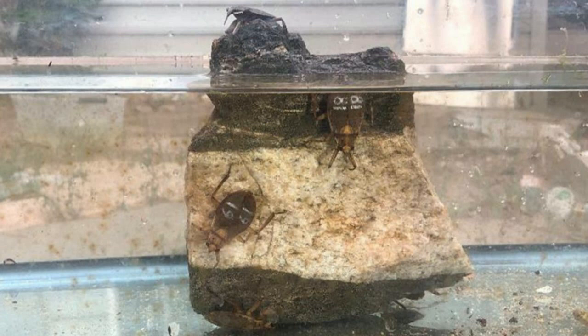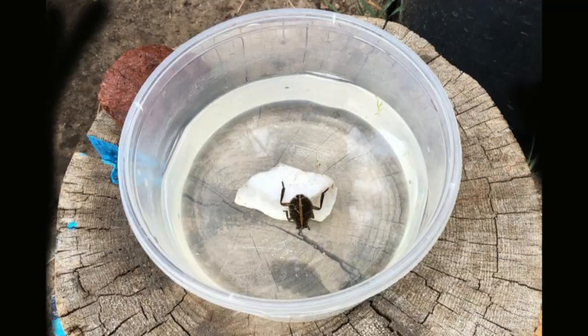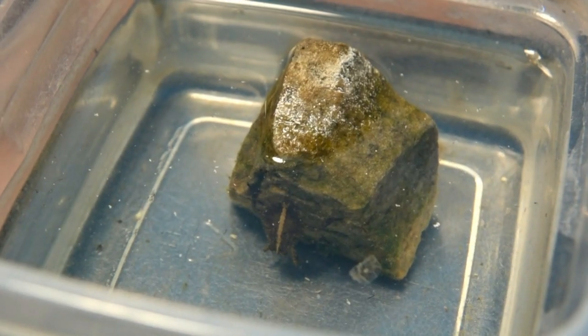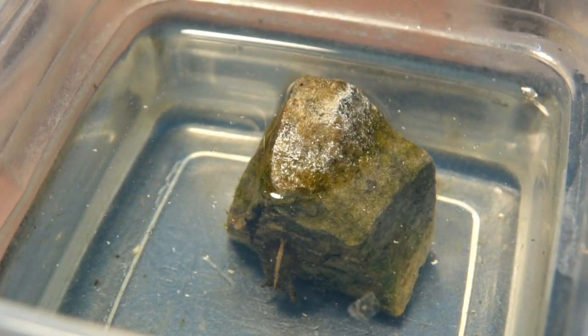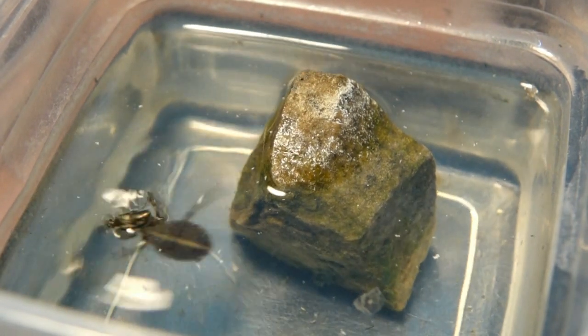Ferocious water bugs are easy to keep. All they need is a container of water with a rock or stick that they can climb completely out on. Nymphs cannot live communally, but can be kept in small containers while they mature. Native to the Sky Islands of Arizona, these bugs can live up to three years in captivity. Have a great day.